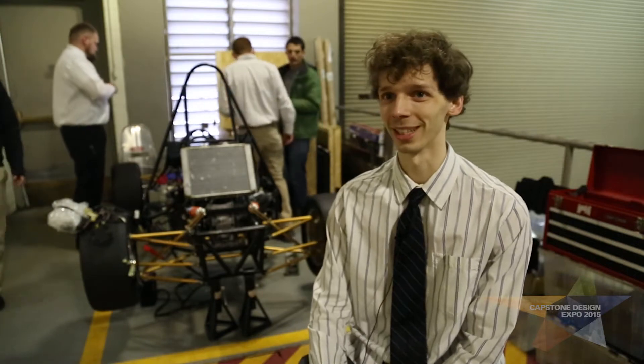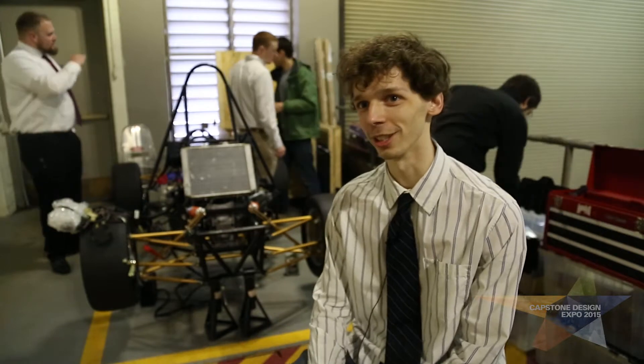My name is Ashton Bressler. I'm the president of the formula team here at VCU. The project is the Formula SAE shift system for my senior design, and I am a mechanical engineering student.